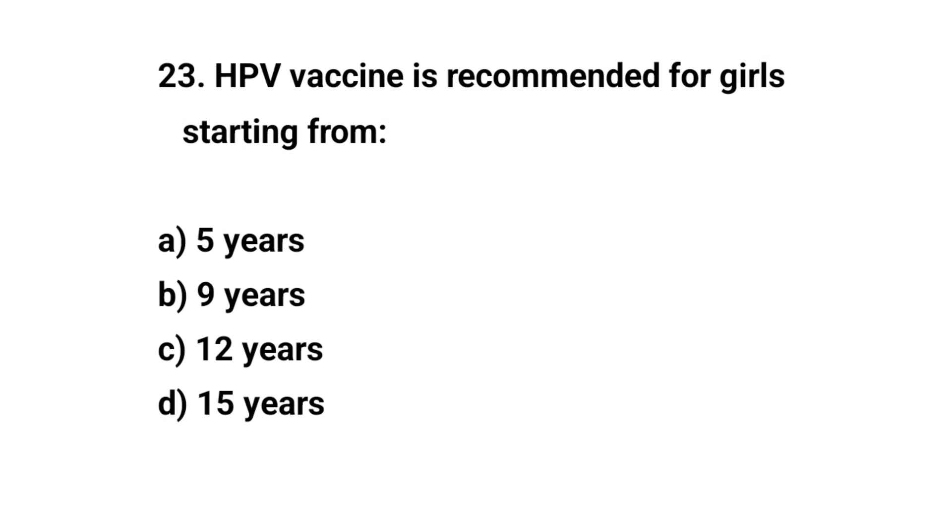Question number twenty-three. HPV vaccine is recommended for girls starting from — the right answer is B: nine years.